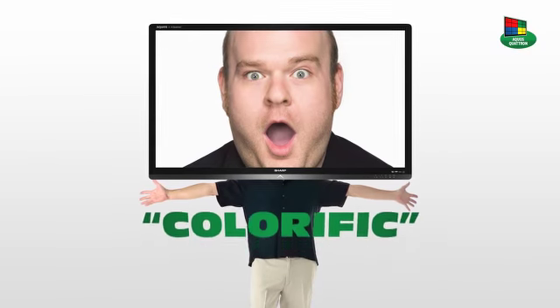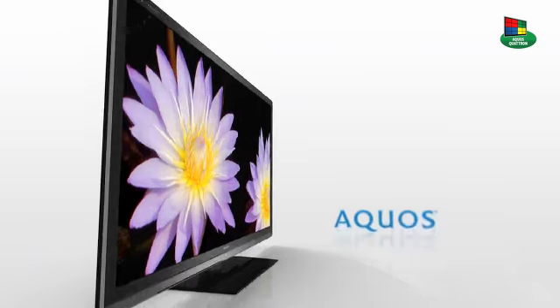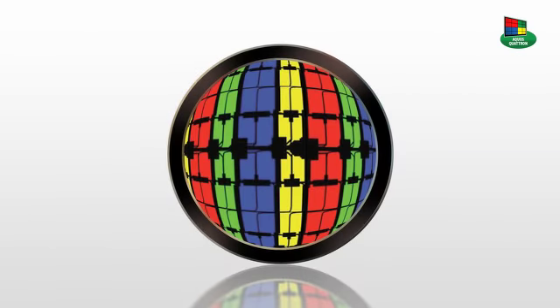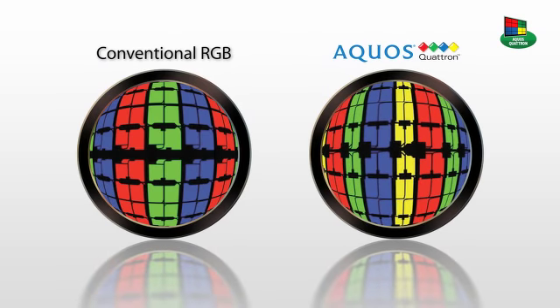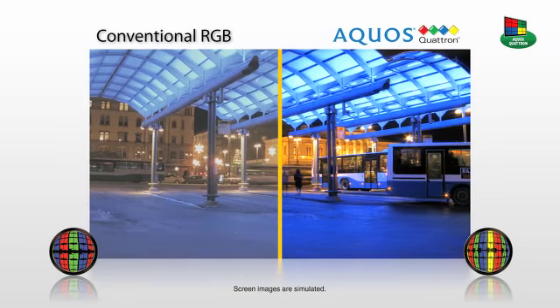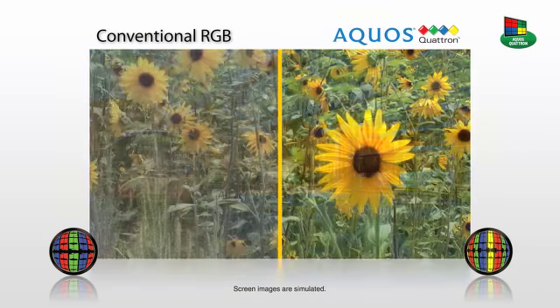When it comes to picture quality, Sharp has the clear advantage with Sharp's proprietary Quatron Quad Pixel technology. We added a fourth color, yellow, to the standard RGB color system, allowing for the display of many colors never before seen on TV, like Caribbean blues, brassy gold, and brilliant yellows.